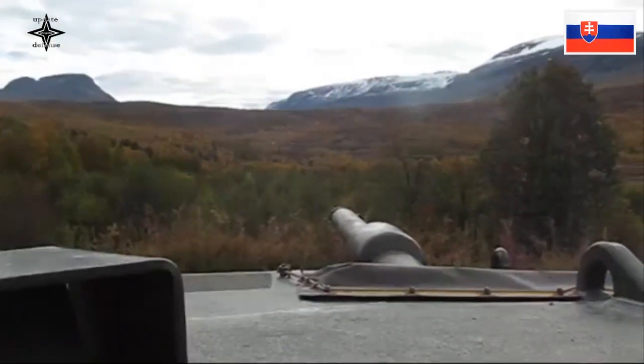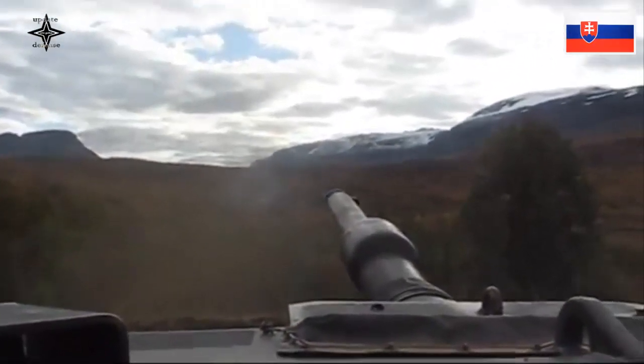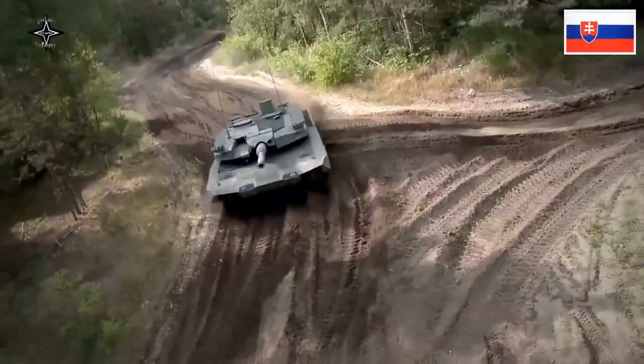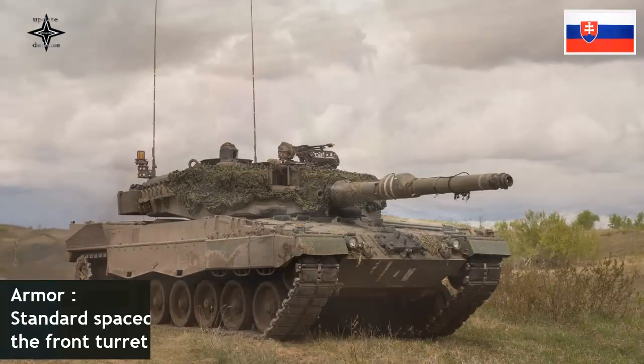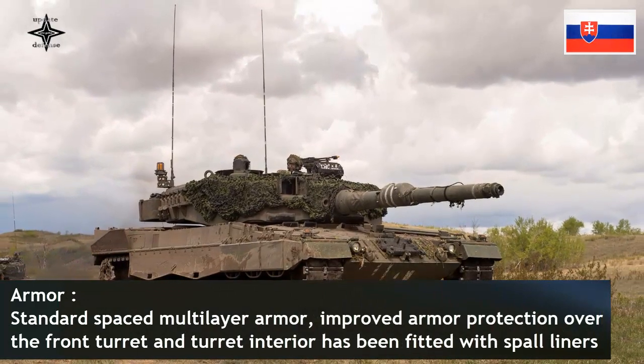The Leopard 2A4 is motorized with an MTU MB 873 diesel engine, which provides 1,103 kilowatts of engine output. The MTU MB 873 is a four-stroke, 47.6-litre, 12-cylinder multi-fuel, exhaust-turbocharged, liquid-cooled engine.